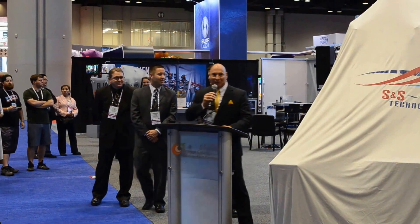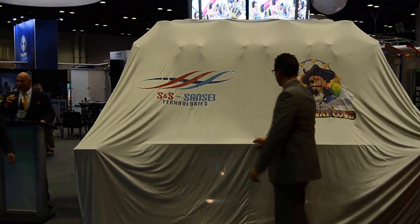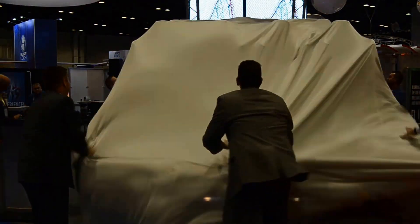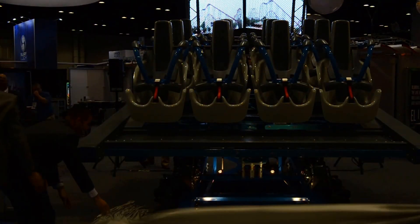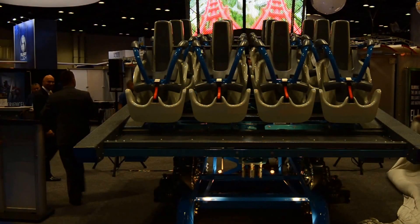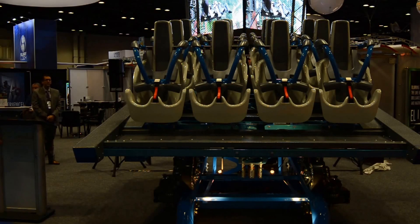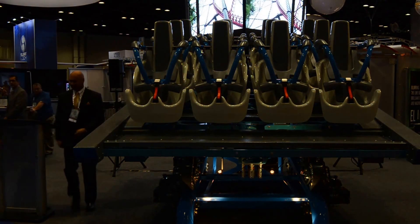Without further ado, I'd like to introduce you to our brand new 12-passenger triple launch local vehicle. There you go.